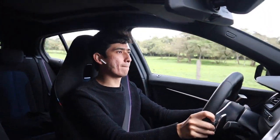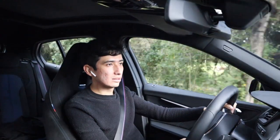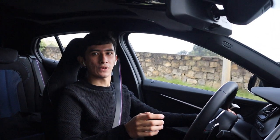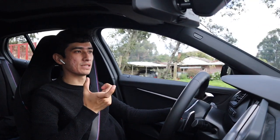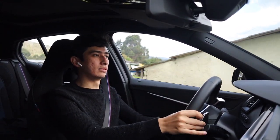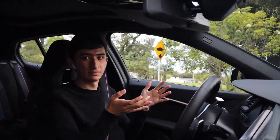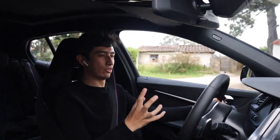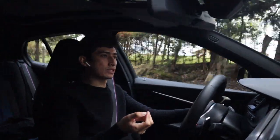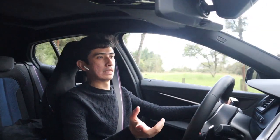En curvas rápidas este carro va muy bien, pero sí en su viraje es algo que pudo haber estado mejor. La suspensión de este carro es muy dura. Acá estamos pasando por unos baches, unos policías acostados o topes, y sí rebota bastante este carro. Si uno los pasa un poco rápido a 30, se siente horrible. Con este carro sí es necesario bajar bastante la velocidad, incluso llegar a parado, para no sentir ese golpeteo, y además cuidar las llantas porque son perfil 35 y es muy probable que las podamos llegar a romper en los huecos.